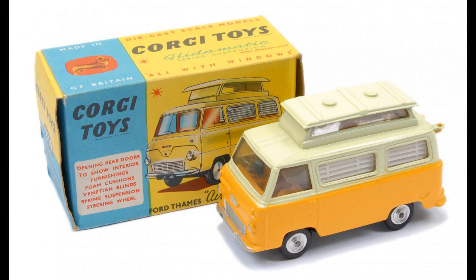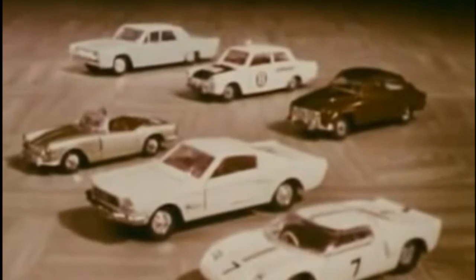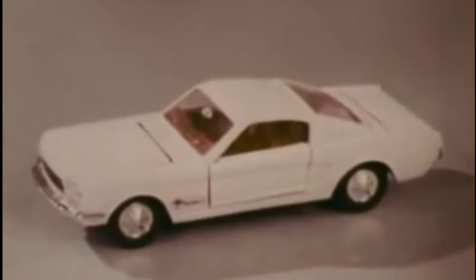The most obvious difference was the addition of clear plastic window glazing. While Corgi Toys called their vehicles the ones with windows, Meccano Ltd responded by updating the Dinky Toys range, and the models from both companies quickly became more and more sophisticated, featuring such things as working suspension, fingertip steering, detailed interiors and dual headlights.